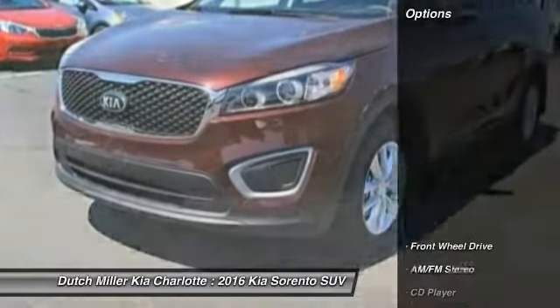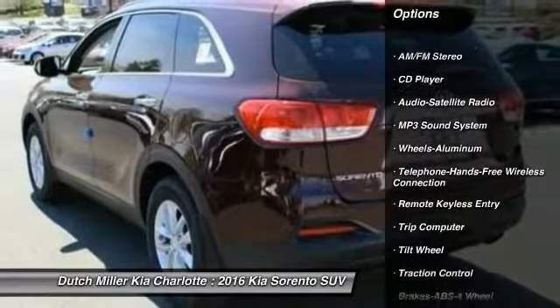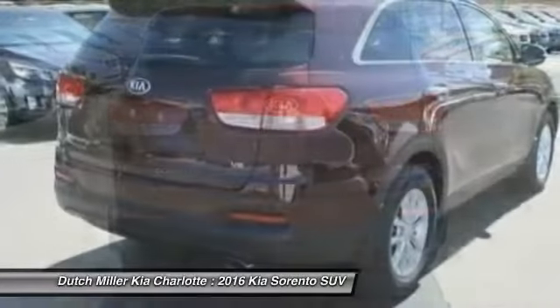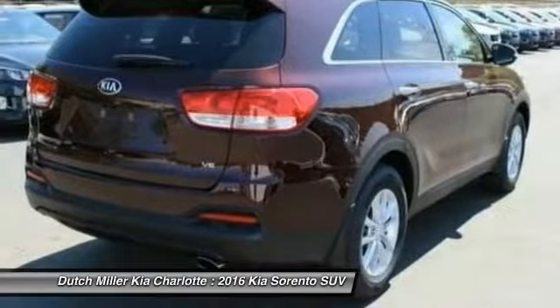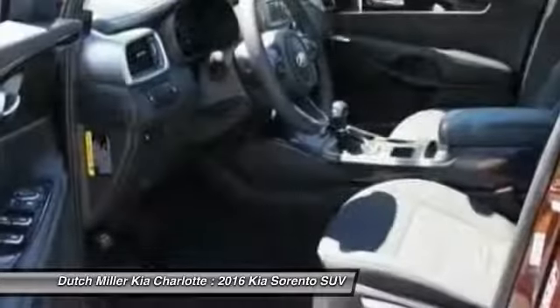Here are some of this vehicle's great options: anti-lock braking system, traction control, air conditioning, Bluetooth wireless data link for hands-free phone, power steering, cruise control, aluminum wheels, rear defrost, FWD, AM FM stereo radio.